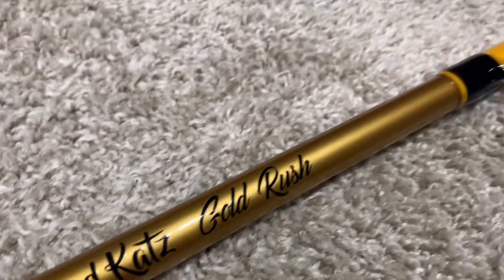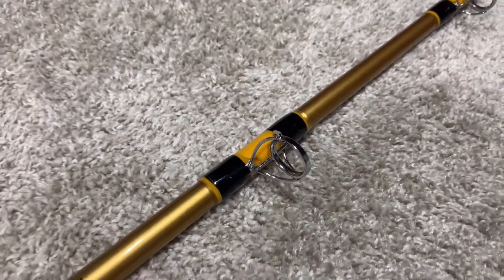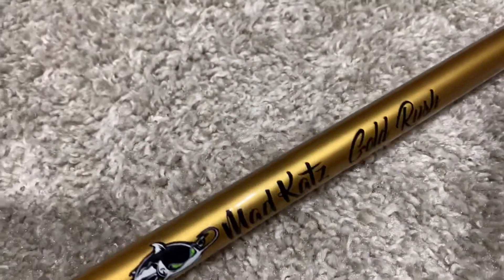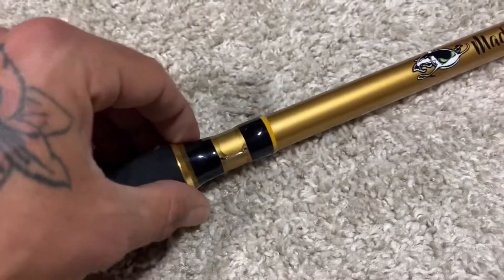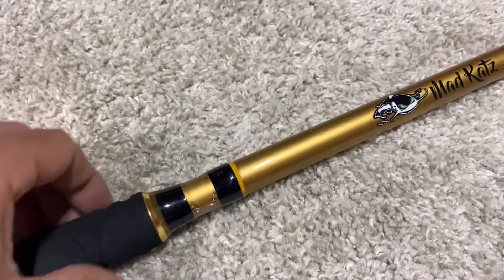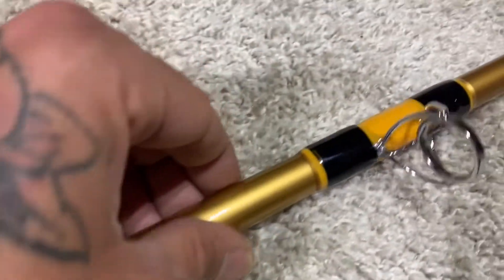Performance-wise I already know that they're an incredible company. I've already fished with a couple of their rods before that weren't mine, but I always told myself I was going to get one. So when I came across this one in the store, it just kind of caught my eye. I wasn't planning on getting a rod, but sometimes things happen like that.